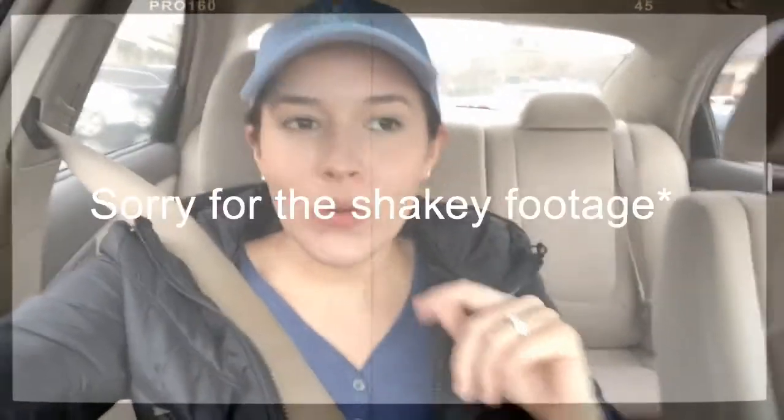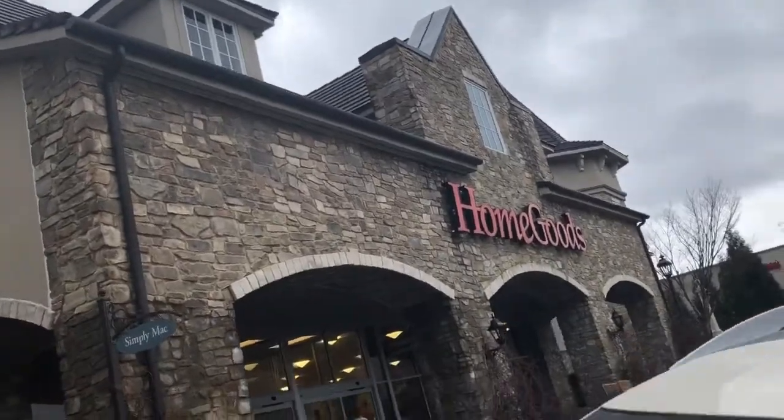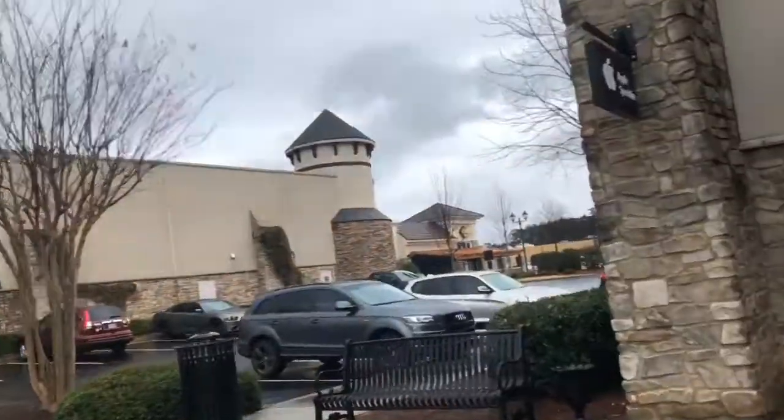Hi guys, welcome to my vlog again. We just came to this place — I already forgot what it's called. There's a Home Goods here and I'm going to look for stuff to finish — or like start completing — my beauty room office, whatever you want to call it. There's also a Victoria's Secret, Pandora, a bunch of stuff, and California Pizza Kitchen.